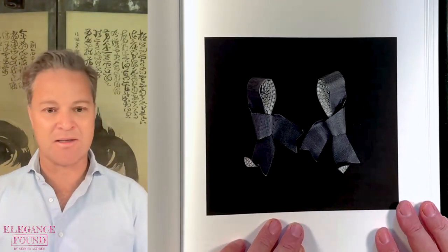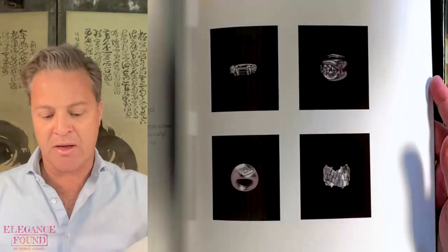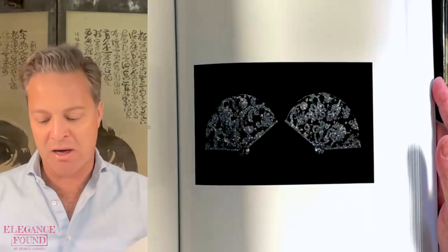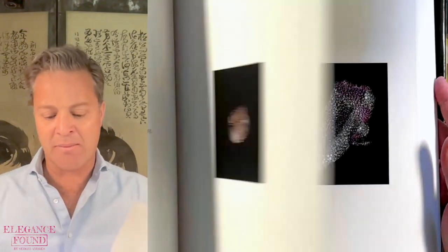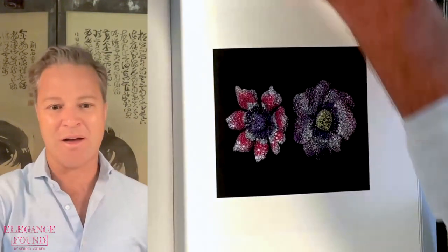These were also done for the 1987 show. As a whole, this book shows all 397 pieces of JAR's second show in 2002. Many of the pieces were lent by collectors, including pieces from the 1987 show that really brought him onto the world stage. I think this book is absolutely incredible and I would recommend it for anyone with an interest in jewelry design, the history of jewelry, and jewelry as a craft. There are a lot of tremendously inspiring pieces here that set the stage for so much of what we see today, more than 35 years later. Thank you so much — my name is Sergio Andres with Elegant Elegance. Hope you have a wonderful day.